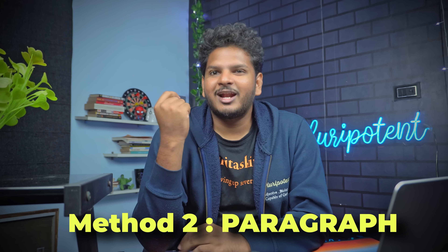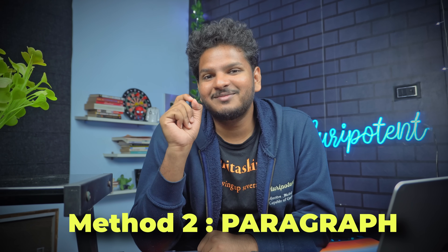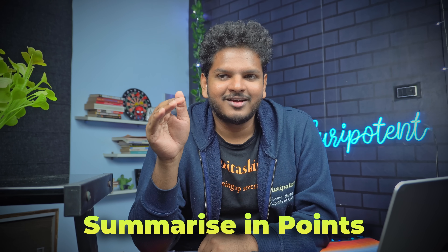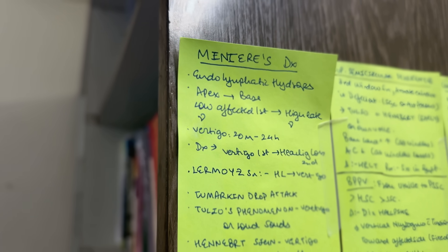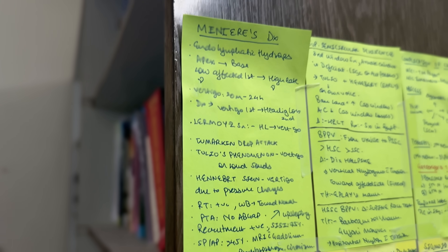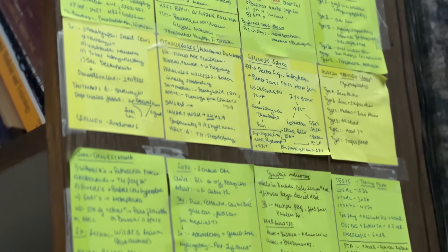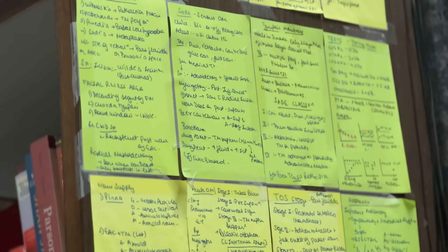The second method is the paragraph method. I don't particularly like it, but there are certain places where it's the only one that will work. You write very short notes in a paragraph format. For ENT, for every disease I used one sticky note to write the most highly tested topics from that disease. For example, for Meniere's disease, it has about seven or ten lines — and only those seven or ten lines are always asked. There are thousands of topics in ENT but questions come from only about 50 topics. I take small sticky notes, write everything that is asked in paragraph format with keywords, and within just 50 short sticky notes — hardly two to four pages — I've covered the entirety of ENT.